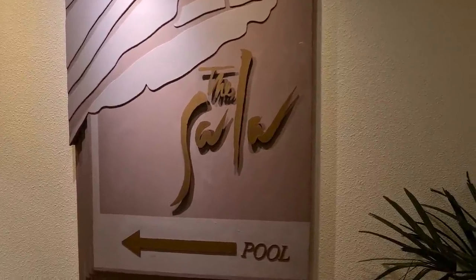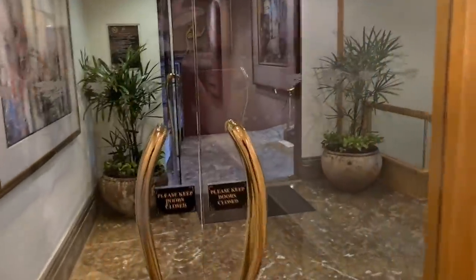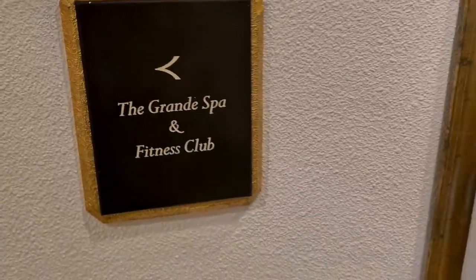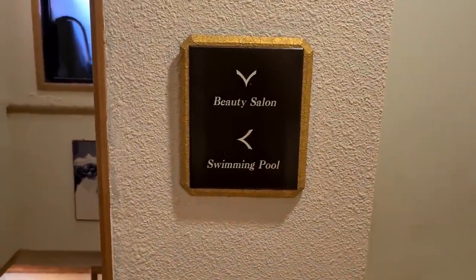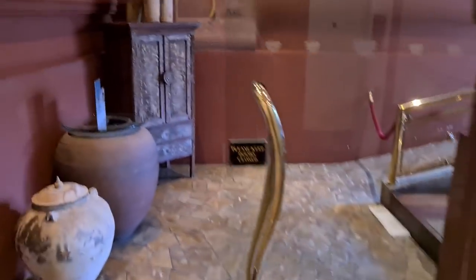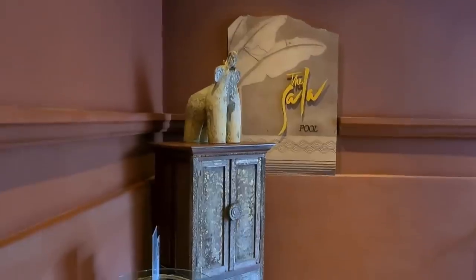We're going to go have a look at the pool today and check out the facilities. There's also a fitness club and spa here. I won't go inside the gym — I like to keep my distance. The beauty salon is downstairs near the pool, and we've got a pretty cool entrance to the pool area.